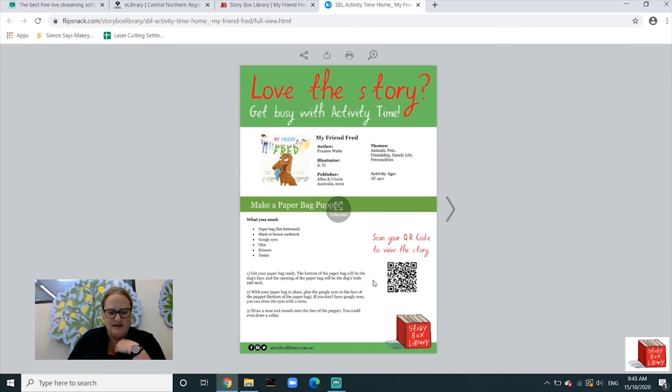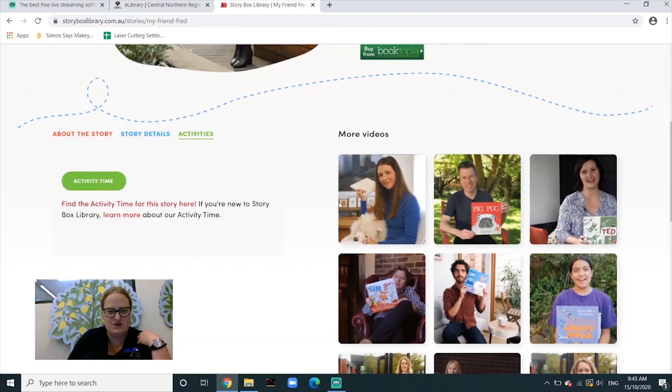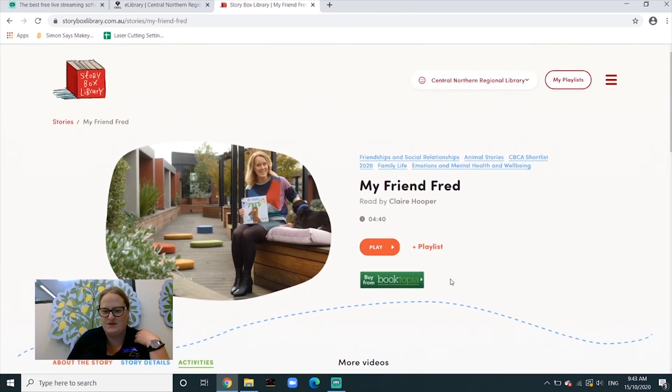This one is making a paper bag dog puppet, so you can just follow the instructions and make the dog with your children at home. This is a wonderful resource for any book you're wishing to look at — not just the Book Week books, but there are a lot of different stories on there.